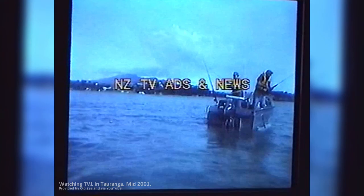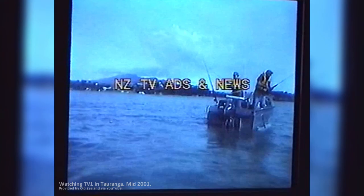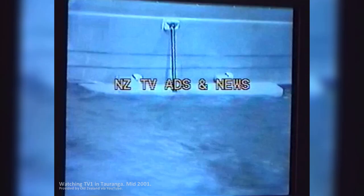Imagine being able to stand up to pull in that huge kingy or snapper. A set of Dolphin Aqualysers will give your ally boat the ultimate in safety and stability. Phone me now for more information on our Dolphin Aqualysers.